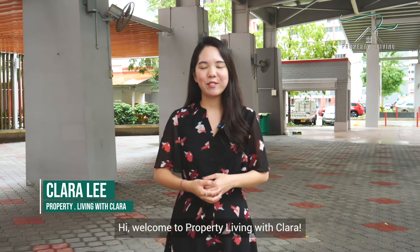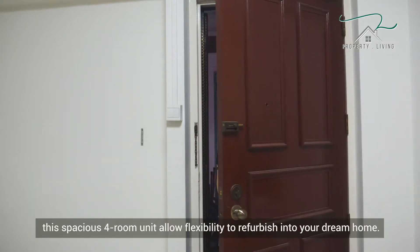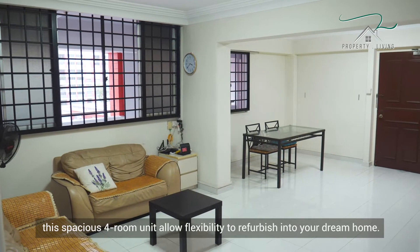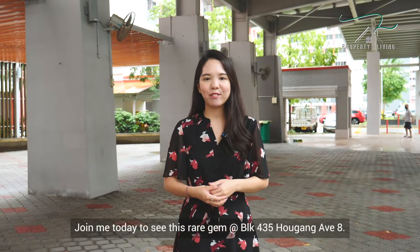Hi, welcome to Property Living with Clara. Gifted with high-floor unblocked view, this spacious front unit allows flexibility to refurbish into your dream home. Join me today to see this rare gem at 435 Aukang Avenue 8.